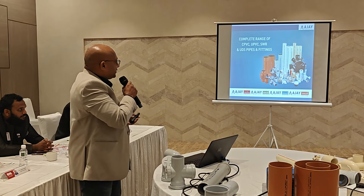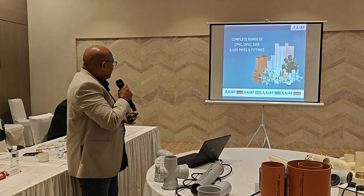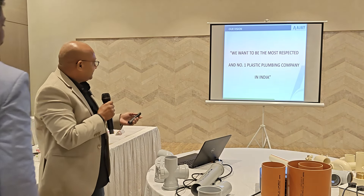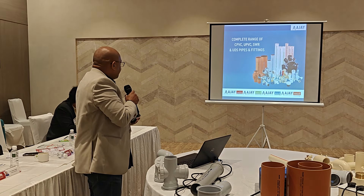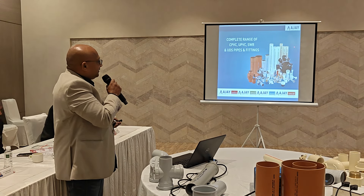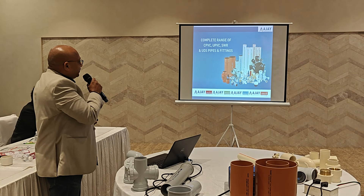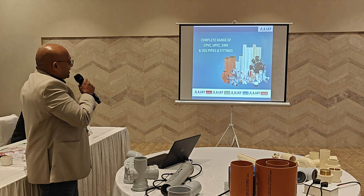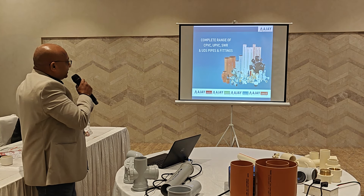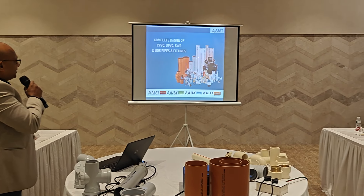This is the range that they produce. The major product is called CPVC pipe, which is yellow in color. The other one is white — this is UPVC, and this is SWR for sewage and waste water. This is called foam core pipe, used for underground drainage.